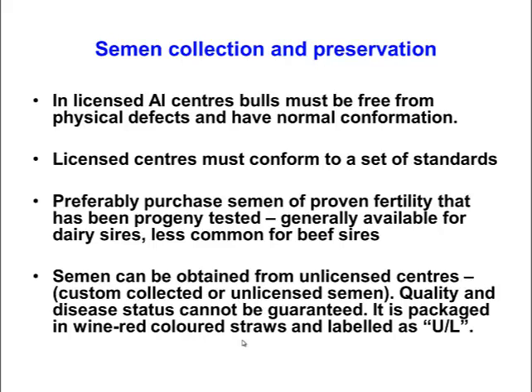You can buy semen that wasn't produced in a licensed centre — this is called custom collected or unlicensed semen. The difficulty with this semen is that there is no guarantee of its quality and disease status. Such semen is really buyer beware, because you could be importing venereal diseases and you are really not sure what the fertility of that semen will be.